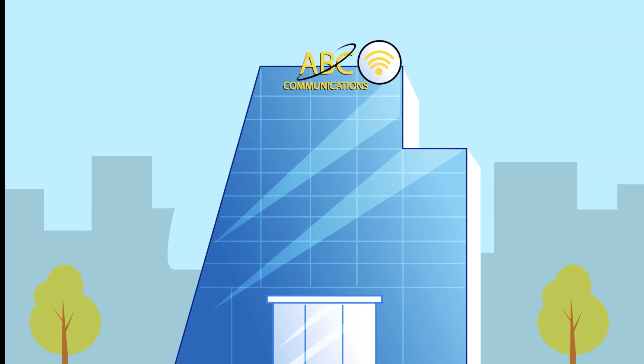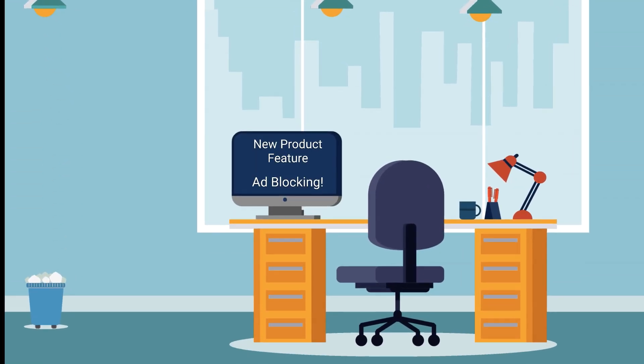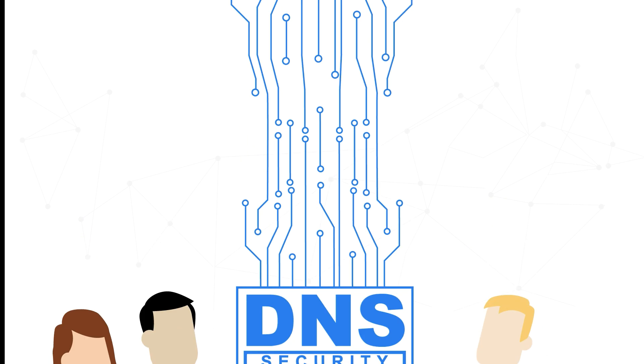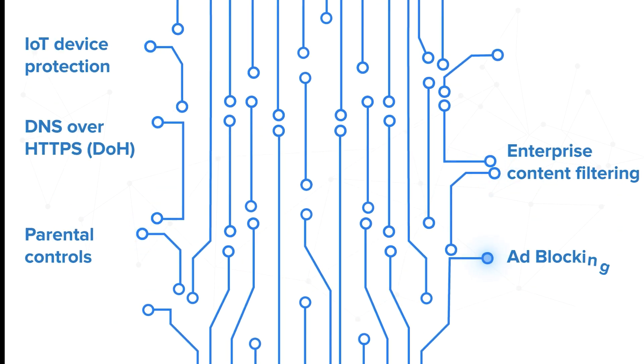Service providers looking to create value-added solutions like ad blocking may not realize that they already possess a powerful, efficient tool that can offer comprehensive network-level capabilities to their subscribers. DNS can serve as the foundation for value-added services like parental controls, enterprise content filtering, public Wi-Fi, and ad blocking.